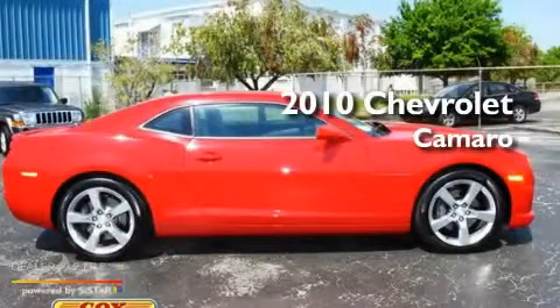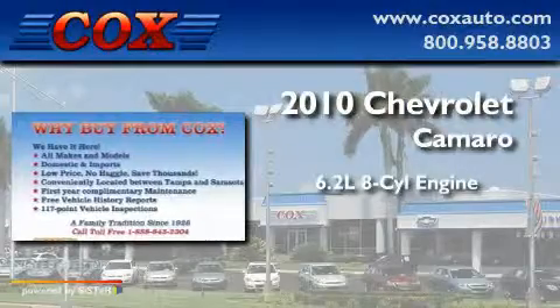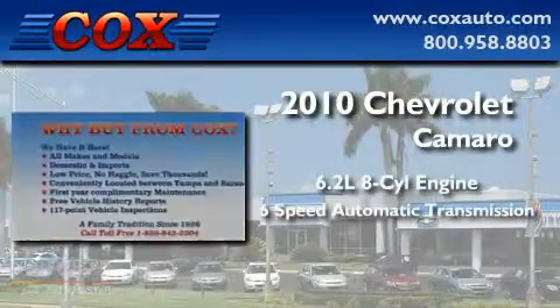This is a 2010 Chevrolet Camaro. It has a 6.2-liter 8-cylinder engine and a 6-speed automatic transmission.